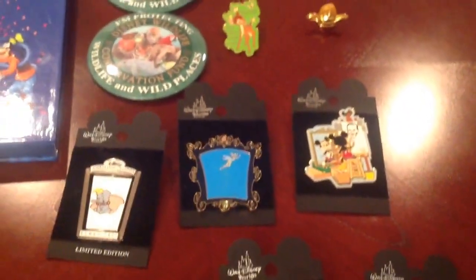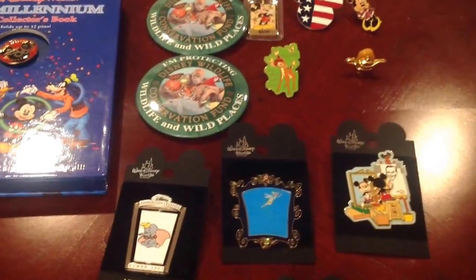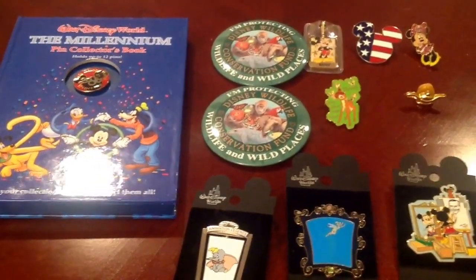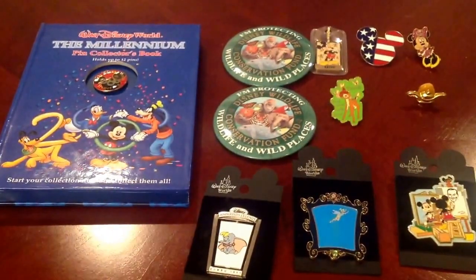So that's it for our pin video tonight. If you guys have a chance, check out our other videos — like I said, the Day in Disneyland video. It's a little shaky in the beginning and in some areas, but we just take you through our day and the fun that we had. Hope you guys like it. Stay tuned for more videos.